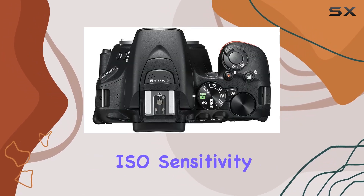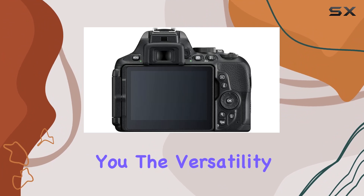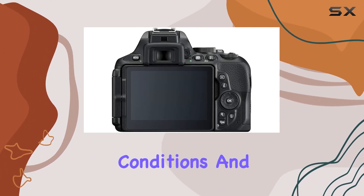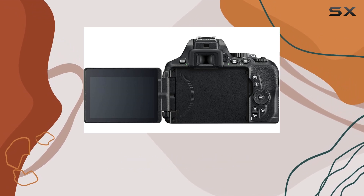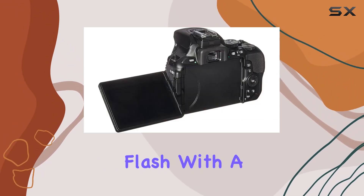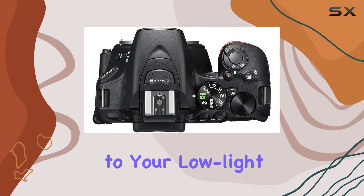The camera's ISO sensitivity range from 100 to 25,600 gives you the versatility to shoot in various lighting conditions, and the 30-second max shutter speed allows for creative long-exposure shots. The built-in flash with a guide number of 39.37 foot adds versatility to your low-light photography.